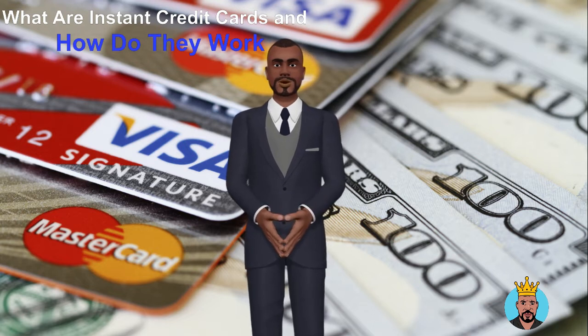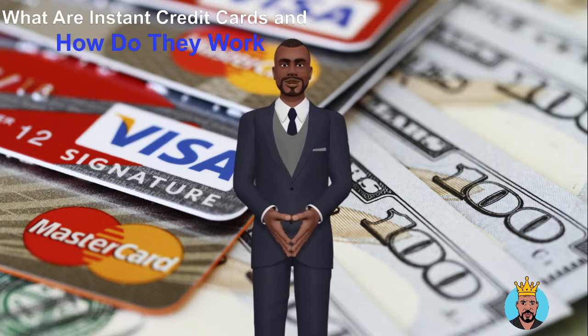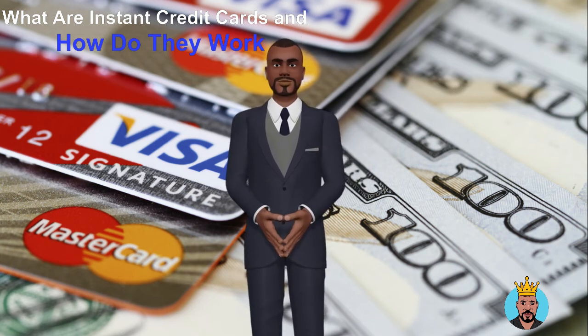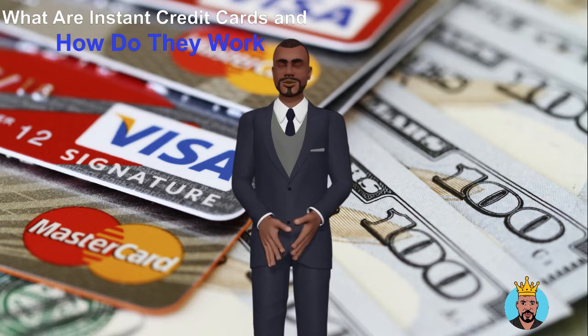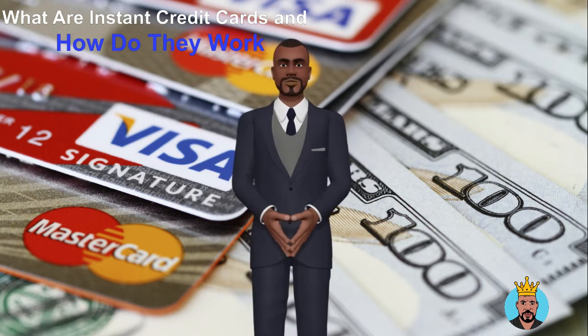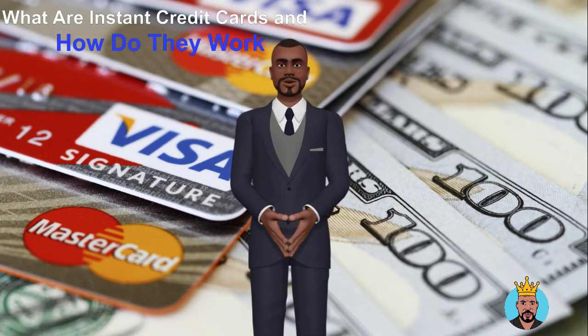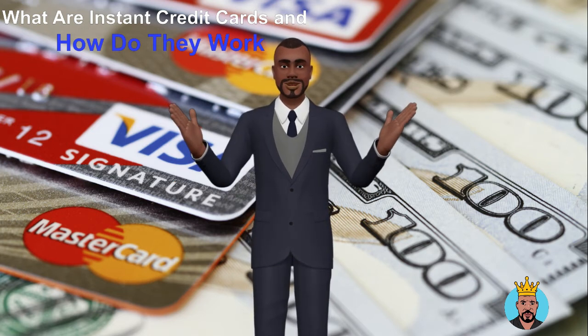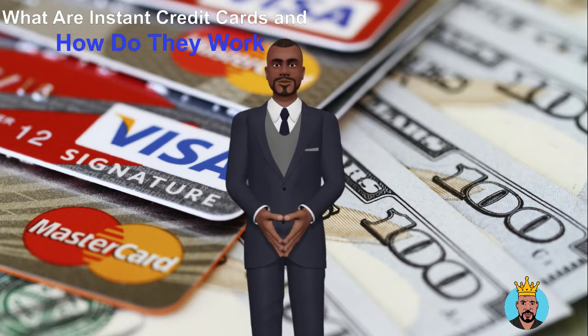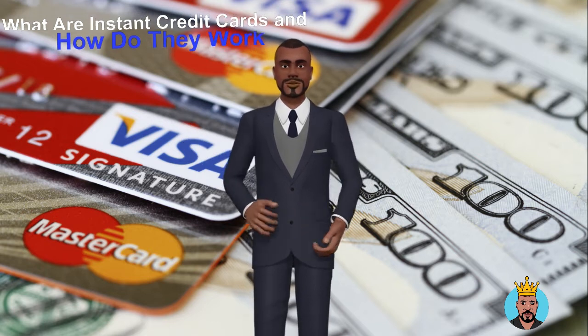When you submit an application for the card, you receive a decision right away or within a few minutes. Then, once you've received instant approval, the card's issuer immediately gives you the card's information, which includes the card number, expiration date, and security code. Depending on the issuer, you might see this information on the same page as your approval notification, or you might have to log into your online account or the issuer's mobile app to see it.